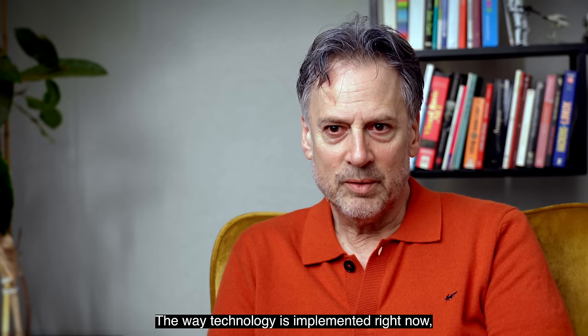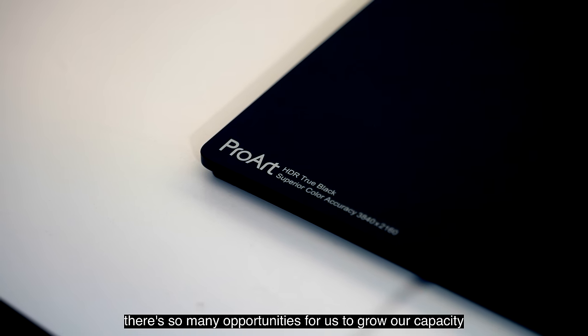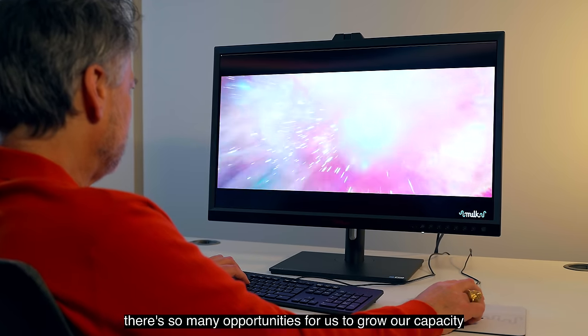The way technology is implemented right now, there are so many opportunities for us to grow our capacity and our capabilities.